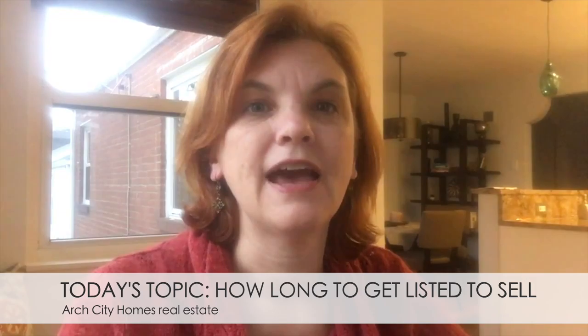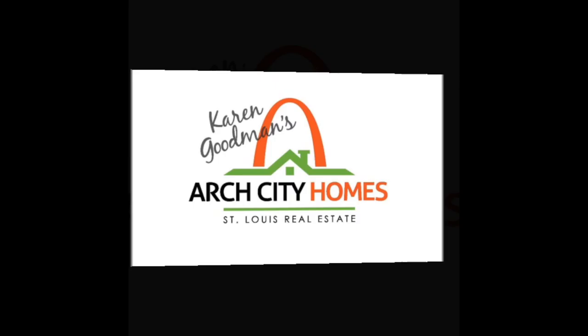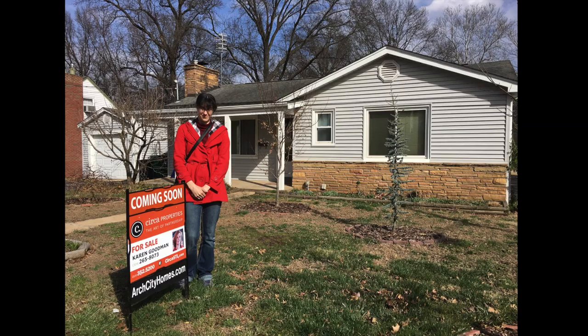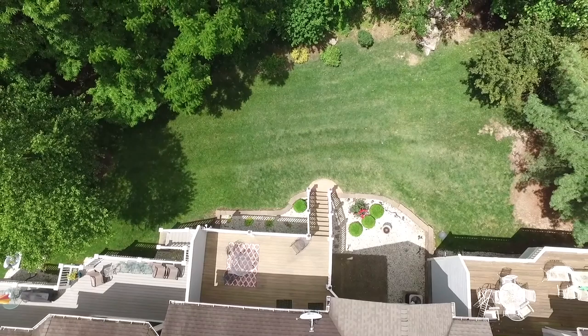I'm Karen Goodman with Circuit Properties, and today I want to answer the question: how long does it take to get on the market when you're getting ready to sell your house? I work with St. Louis home sellers, and I have had people get on the market in just a couple of days. It's more often that it takes about a week on the short end, but it can also take months if there are still things that the seller needs to do.